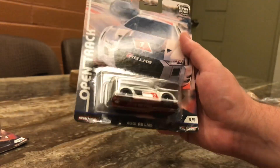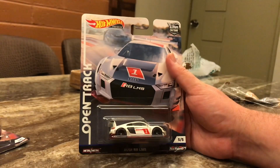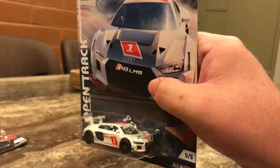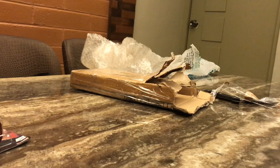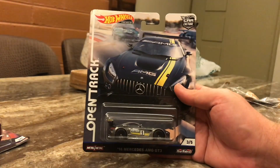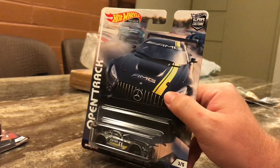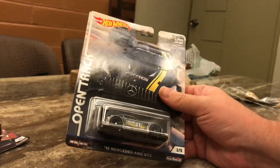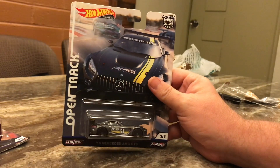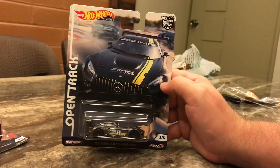These are real riders - Car Culture premium Hot Wheels. Really like this one, it's got a metal base, you can see on the bottom, pretty cool, really really nice. And the other one is the Mercedes AMG GT3, open track again.